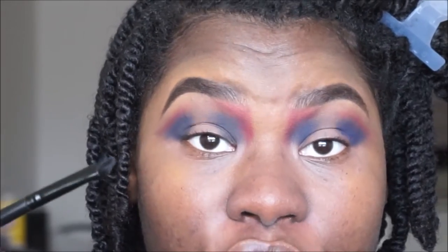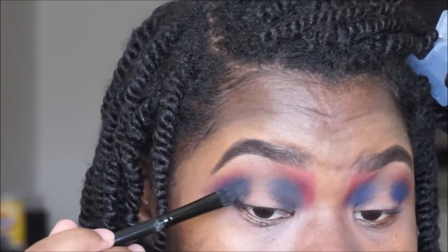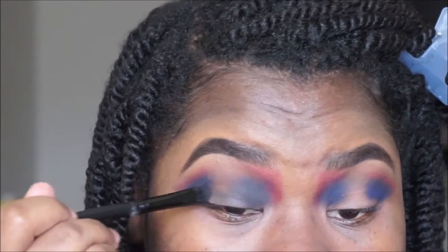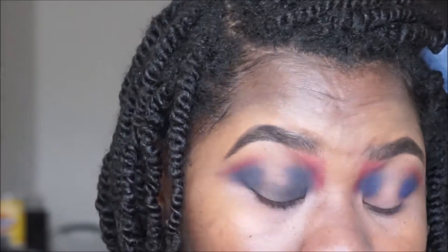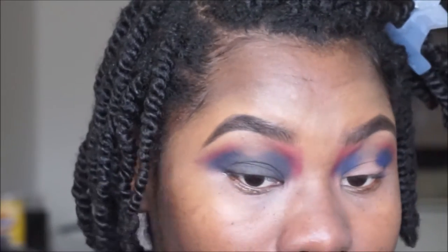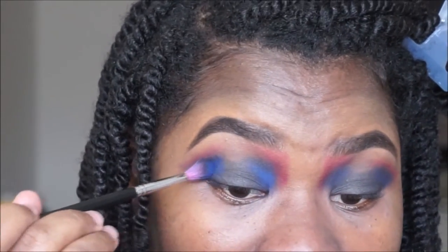I switched to an elf concealer brush and I'm actually going to apply this all over the lid in the middle. Take it above your crease too, but still leave this spot in the middle open. Make sure after every application you just reapply colors to keep everything balanced.